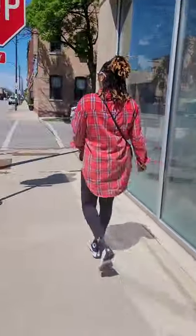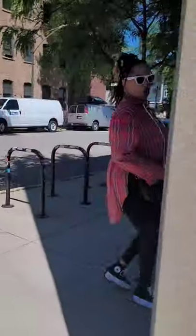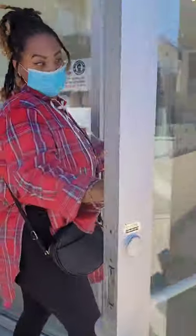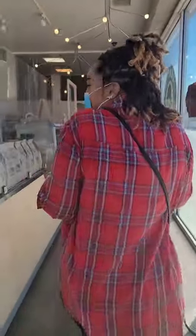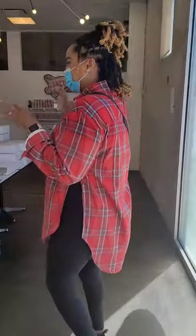I don't even think we should wait any longer. Let's go on inside because I'm about to order it up. I got to put on my mask because it's required. Don't be trying to come up in here without a mask on. It smells tantalizing.